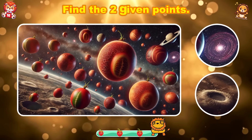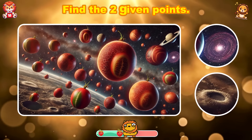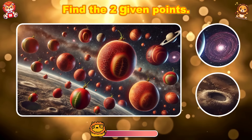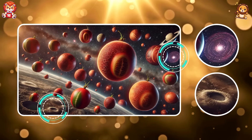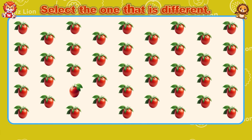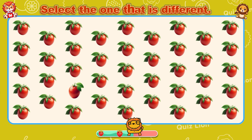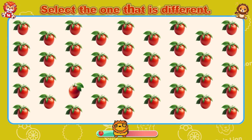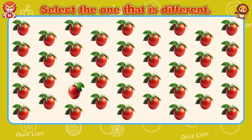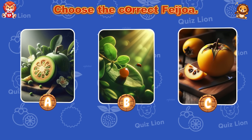Find the two given points. I can't find them yet — how about you? Select the one that is different. Your success is well deserved and a testament to your abilities.